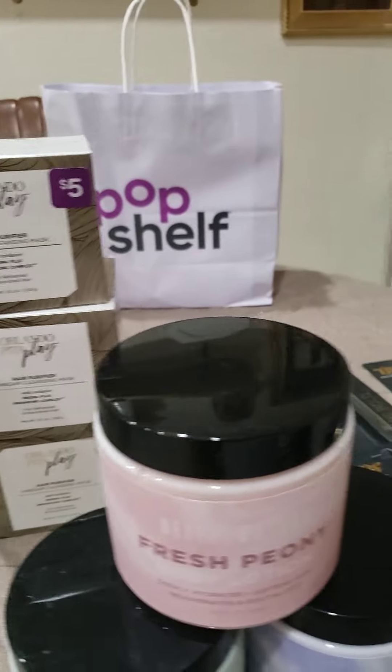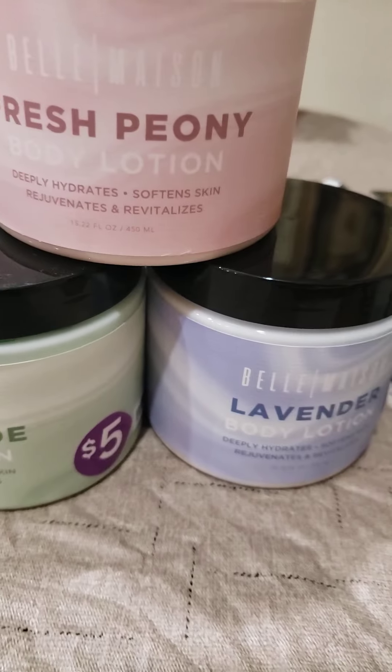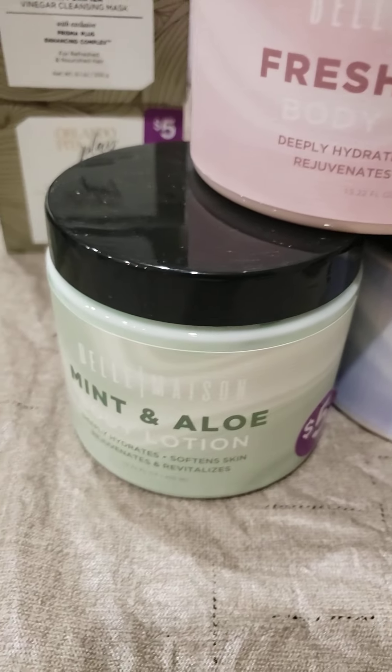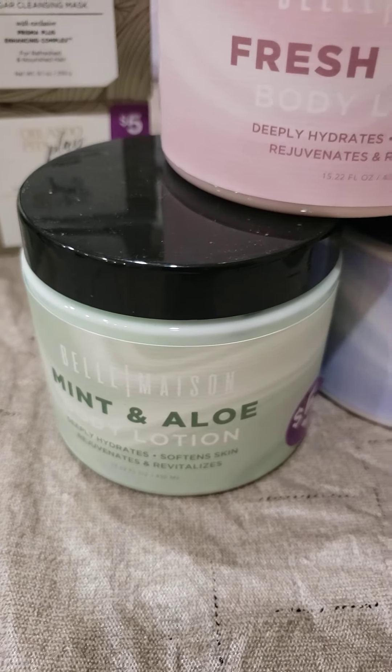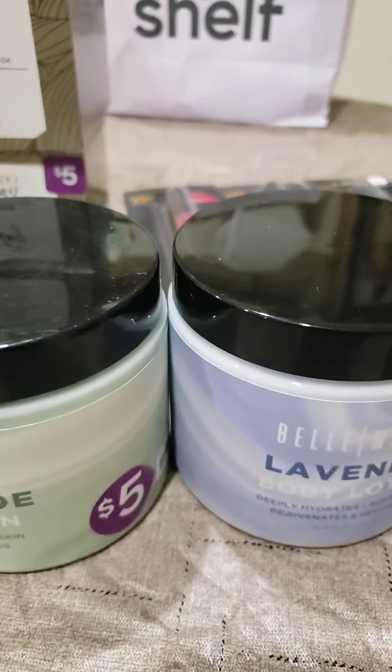I also got some body lotion — they had the last three so I got all the colors. This would be great for a nice small basket if you're working on something. I like that.